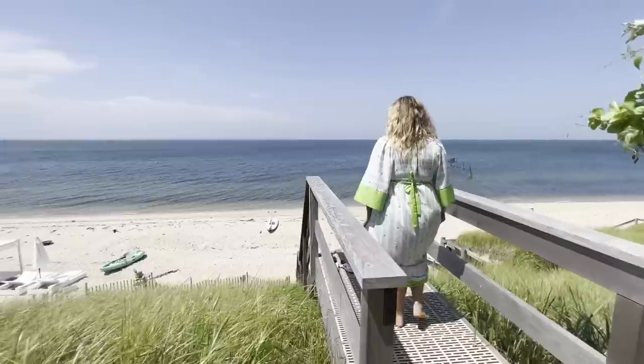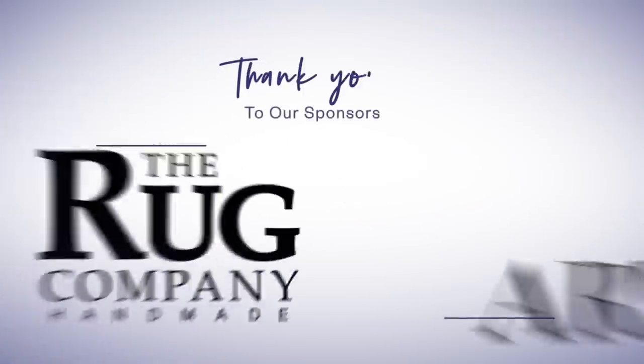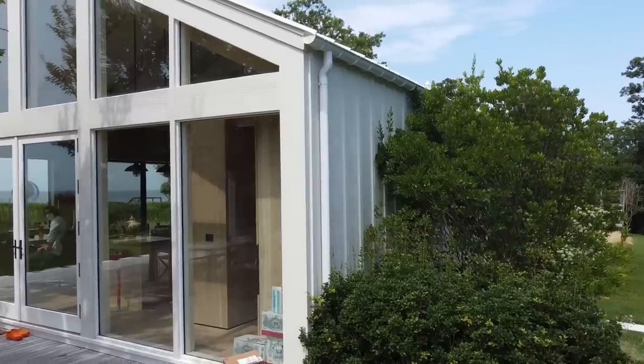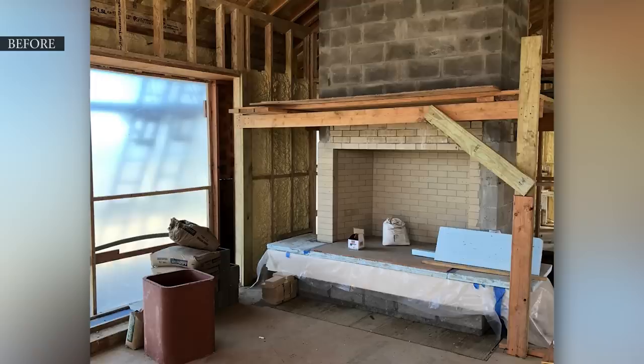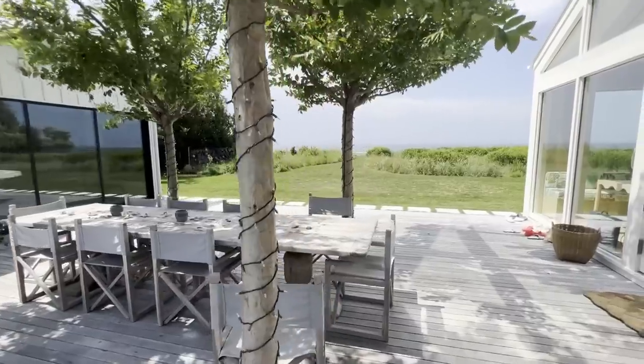I also like them to feel connected to where we are in the world. Hi, I'm Sasha Bikoff, based in New York City, and I am the president of Sasha Bikoff Interior Design. We are in my home in East Hampton, on the eastern end of Long Island. I built this home from the ground up — it took three years to get a permit and a little over a year to build. It's my proudest work.